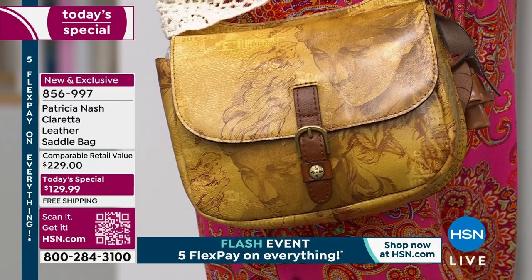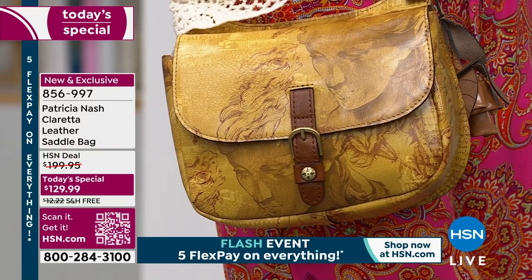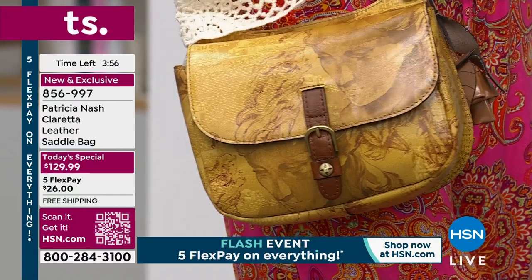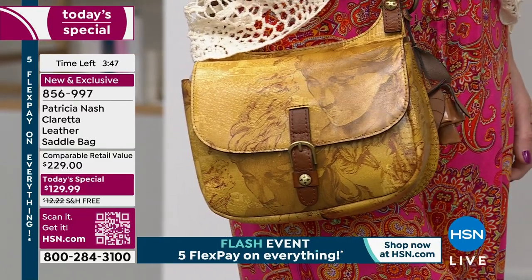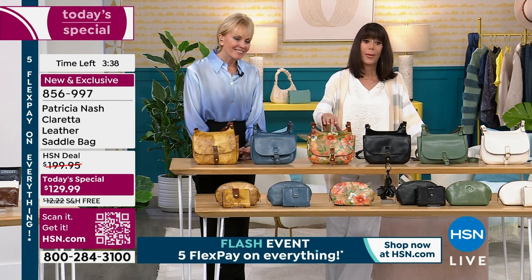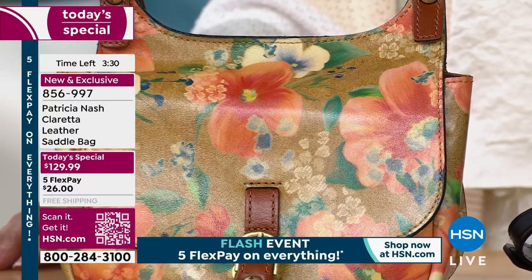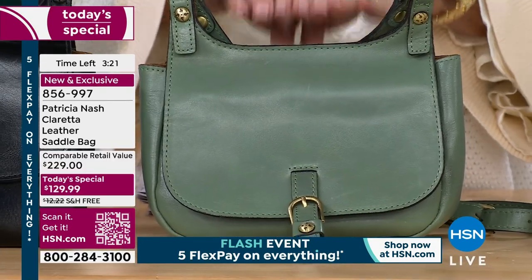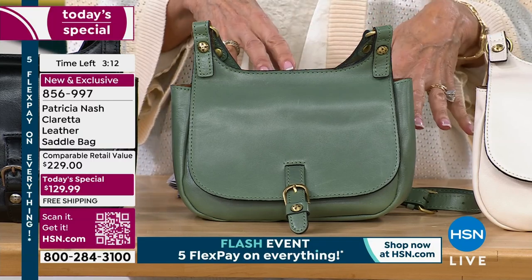Besides being a beautiful, trendy, classic-looking bag at an amazing price, it's also very secure and comfortable. If you're considering the sketchbook print — that's brand new — every time we've launched a new print, people beg us to bring it back. I have the same feeling about the sketchbook; it looks so expensive and it's a subtle print that works with anything. For apricot blossom, be quick — only about 500 remaining. Sage has only 300 left.